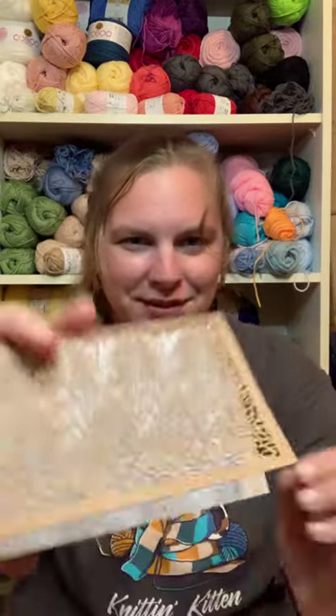The other thing we talked about was fiber. I've only ever worked with cotton and acrylic — as you can see behind me, a lot of cotton — and I haven't quite worked with merino either. She gave us a cute little card.